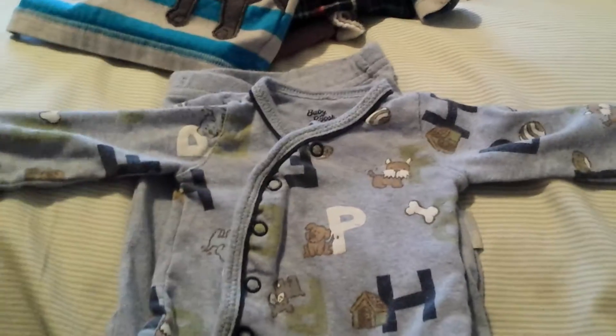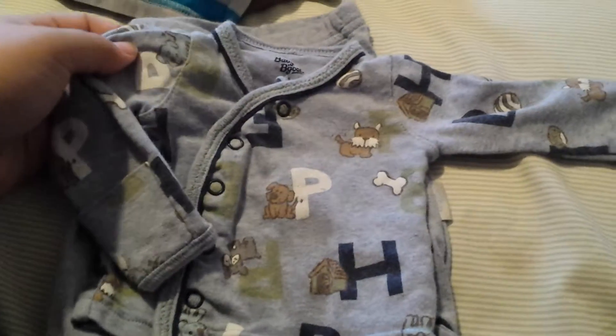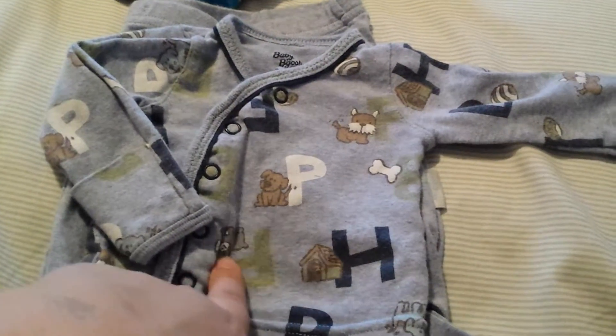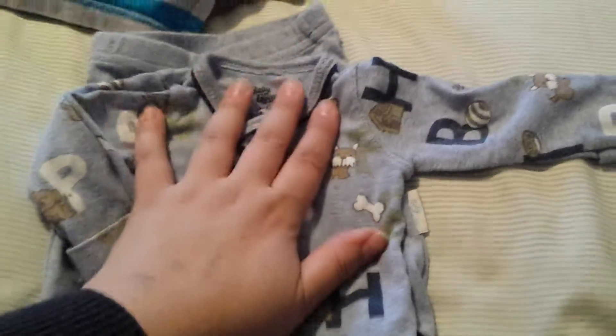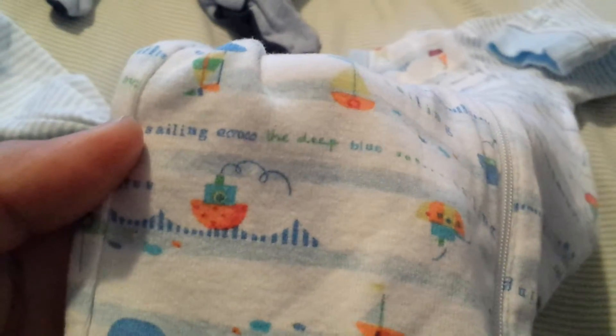This was for Maddox but it looks extremely small. It's a pajama set — matching pants and shirt — with little cuffs. It says newborn by OshKosh and has letters, little Scotty dogs, dog houses, what looks like a bulldog and a retriever-type dog, and balls. It's literally the size of my hand but should fit Maddox; if not, I'll save it for a future baby or give it away. I got this for Nolan — zero to three months from Children's Place. It's been washed so it's bright white; it says 'Sailing Across the Deep Blue' all over it, with little sailboats and tugboats.